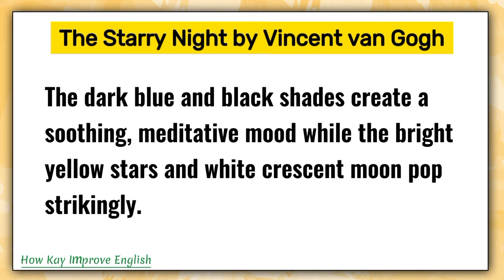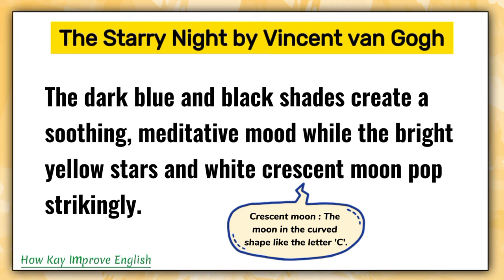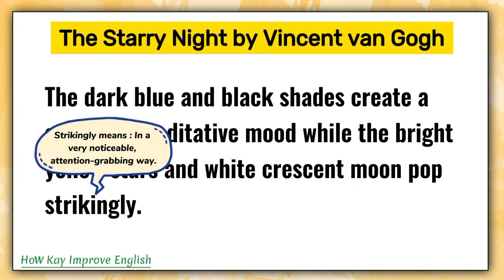The dark blue and black shades create a soothing, meditative mood while the bright yellow stars and white crescent moon pop strikingly. Soothing means calming, relaxing, and pleasant. Crescent moon is the moon in the curved shape like the letter C. Strikingly means in a very noticeable, attention-grabbing way.